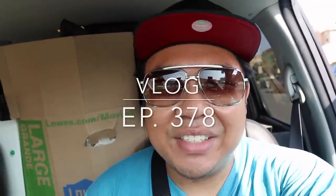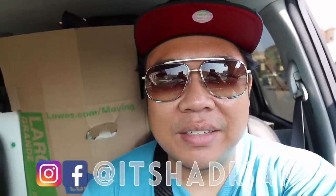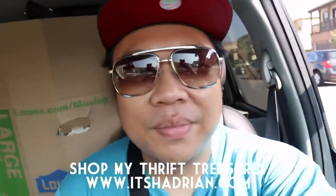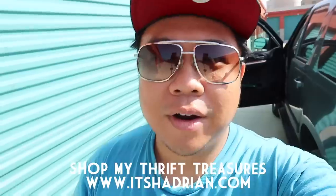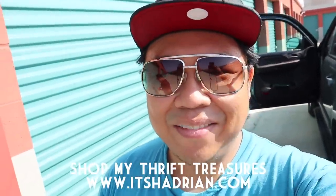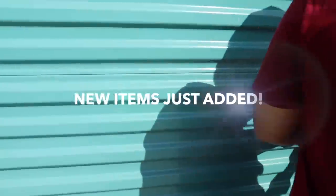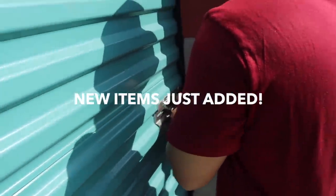Good morning, greetings and salutations, YouTube assistant here. Welcome to another episode of the vlog. I'm sitting inside the car and it is full of more boxes that we're gonna drop off to the storage unit. I'm here with John. Hopefully this is the last time this week that we come here because I'm not living for the storage unit at the moment.